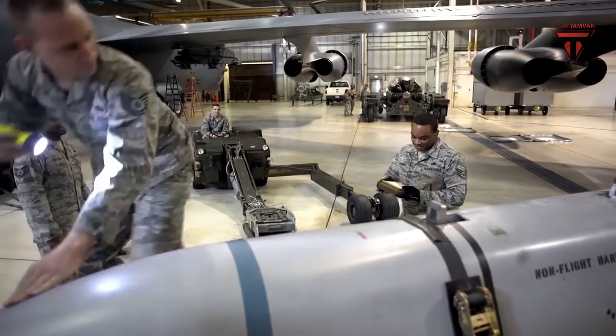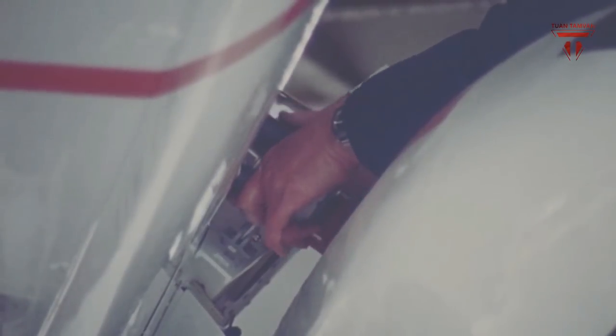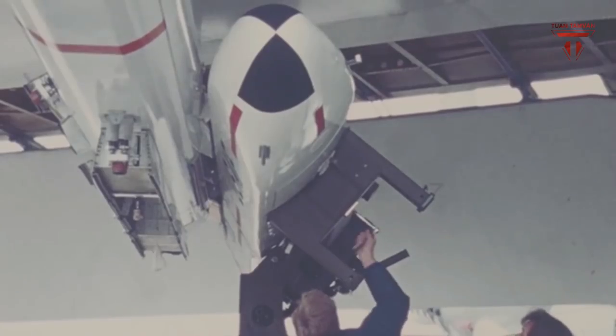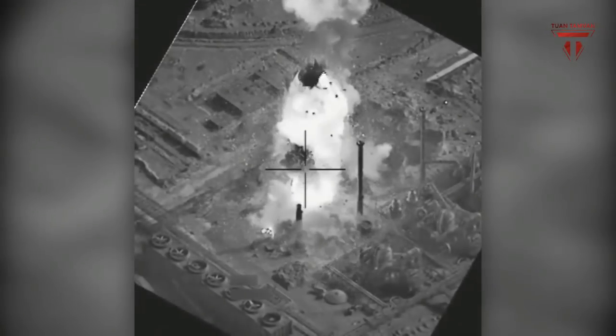B-52s have previously been able to carry JDAM weapons externally, but with IWABU the aircraft will be able to internally house some of the most cutting-edge precision-guided Joint Direct Attack Munitions and Joint Air-to-Surface Standoff Missiles, among others. It is about a 66 percent increase in carriage capability for the B-52, which is huge. You can imagine the increased number of targets you can reach, and you can strike the same number of targets with significantly fewer sorties, said Singel.